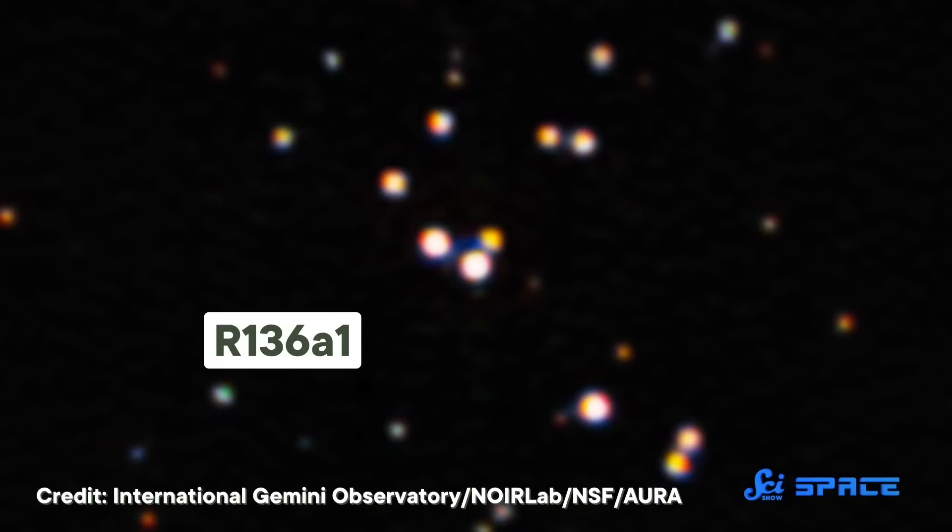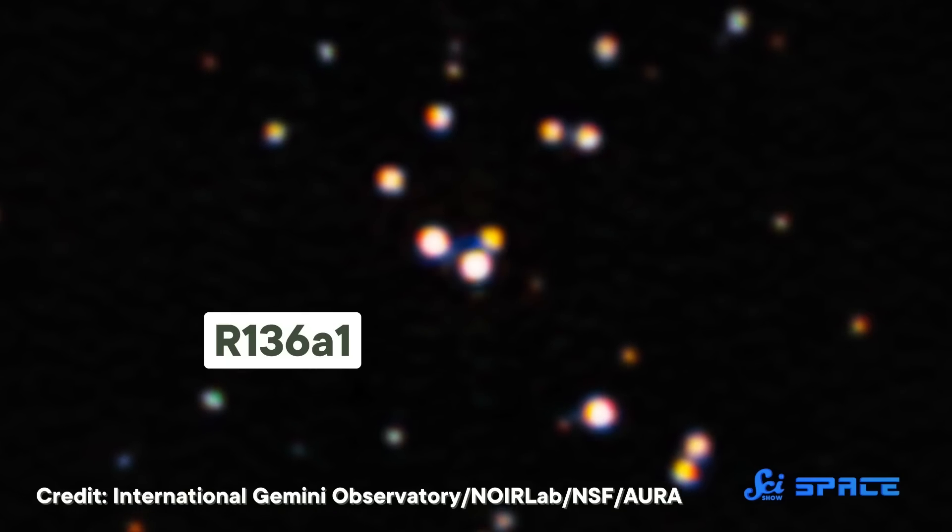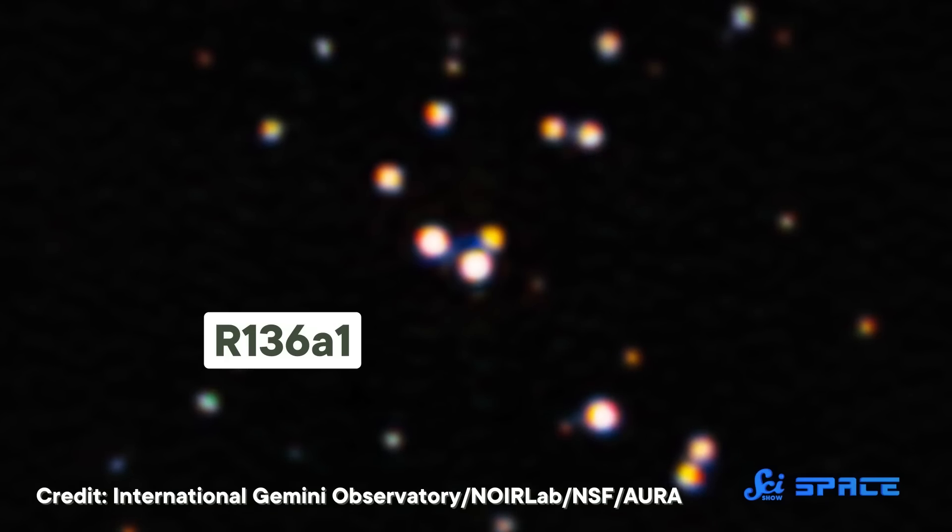R136a was really at least 12 different stars in a trench coat. The most massive star in that trench coat, and the most massive star we've ever found, is called R136a1. But over the years, its estimated mass has kept shrinking and shrinking. And pinning down that estimation is super important — if its mass is too small, it could mean some pretty big consequences for why we think the universe looks like it does.